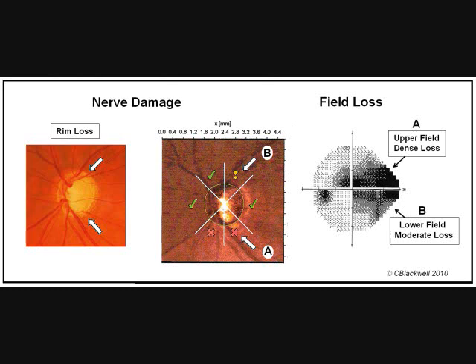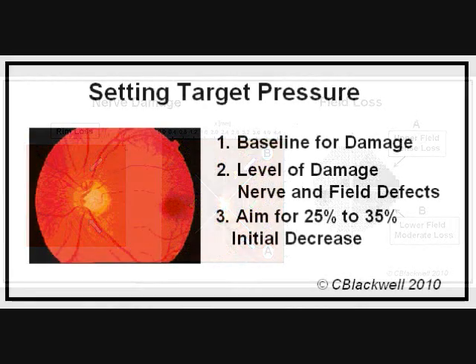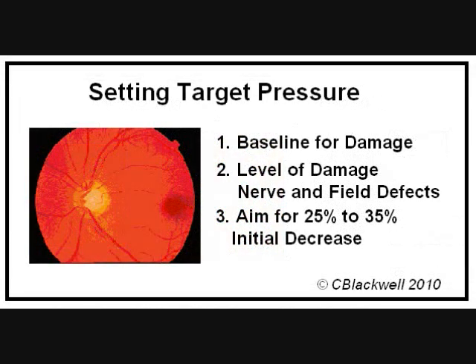Once there has been the first increment of damage to the optic nerve, the next increment of damage appears to be easier, and the increment after that even easier. As a first step, we are usually aiming for a 25–33% reduction from the baseline.